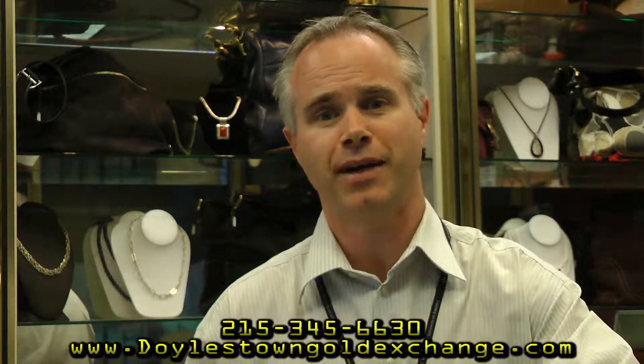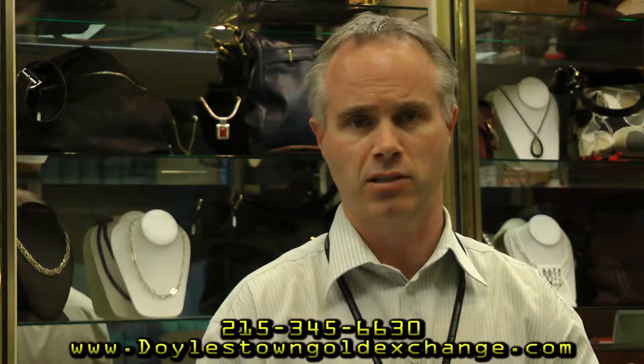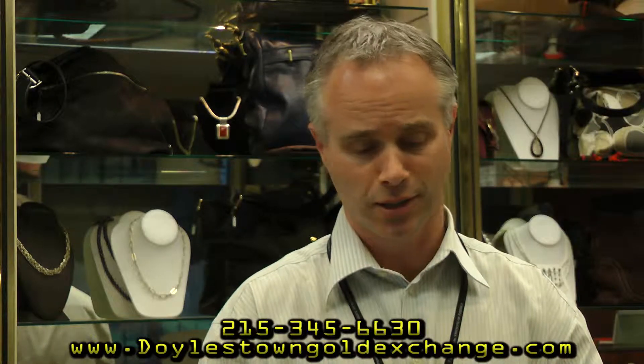If you have any questions, please call us at 215-345-6630, visit our website DoylestownGoldExchange.com, or come down to our store. We'll do all of this right in front of you — we're going to test it, weigh it, price it, and explain exactly how it breaks down. So when you walk out with money in your pocket, you know you received fair value and were treated properly. We want to make sure our customer service is top-notch.